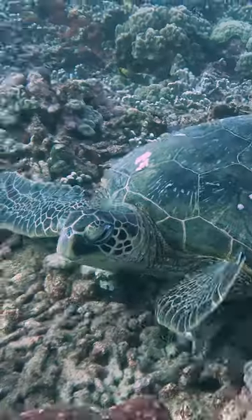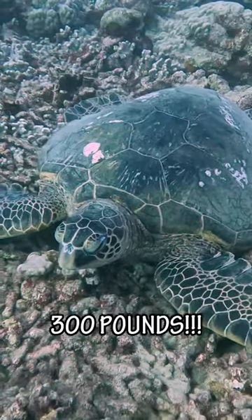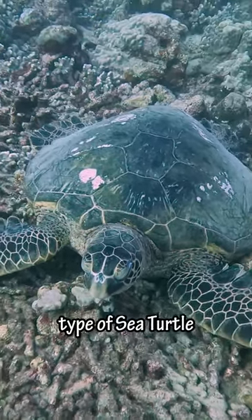Hey guys, today we're going diving in Hawaii. The first thing we saw was this green sea turtle resting on the bottom of the ocean. These guys can weigh over 300 pounds and are the most common type of sea turtle in Hawaii.